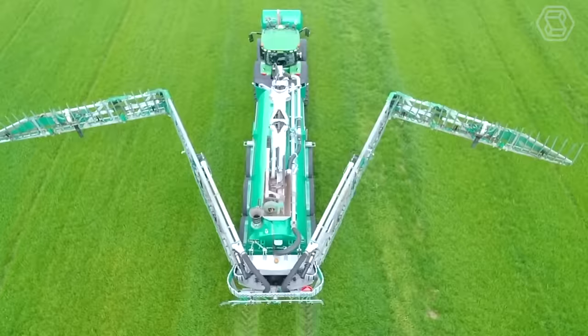Greetings to all tech-savvy farmers! Smart Tech is here to guide you through the world of heavy equipment and revolutionary agriculture machinery.